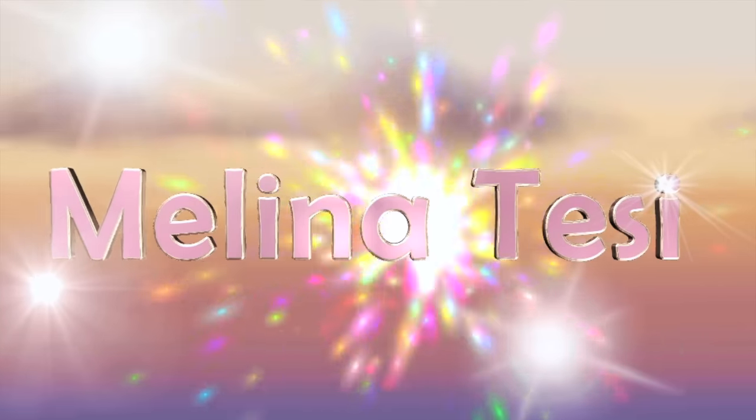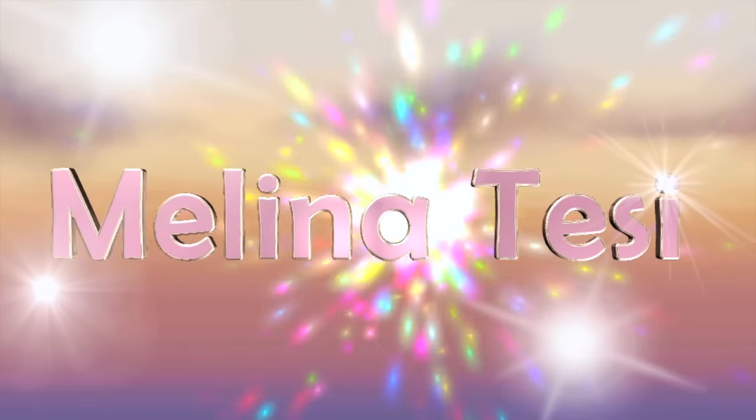Hello everyone, welcome back to another video. In this video,